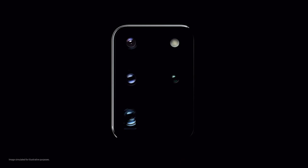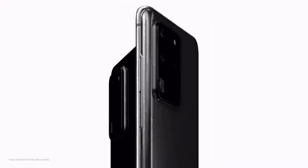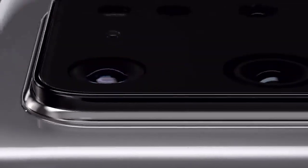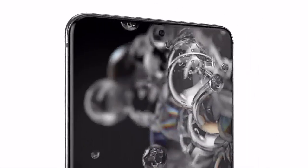This is the camera that changes photography. And this is the phone that changes mobile. Introducing Galaxy S20 Ultra. Our camera brings 8K video resolution to photos, and we built a game-changing 5G phone around it.